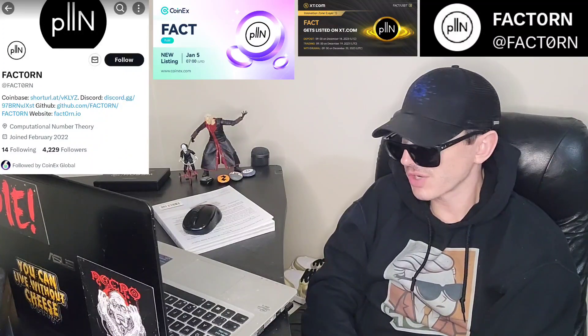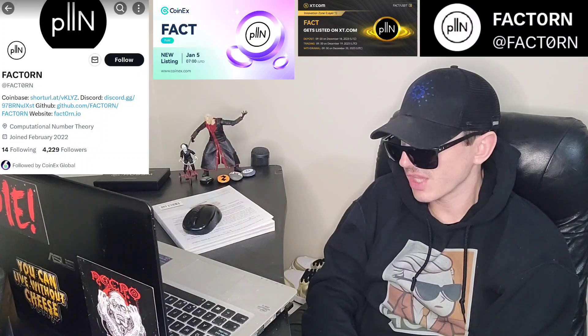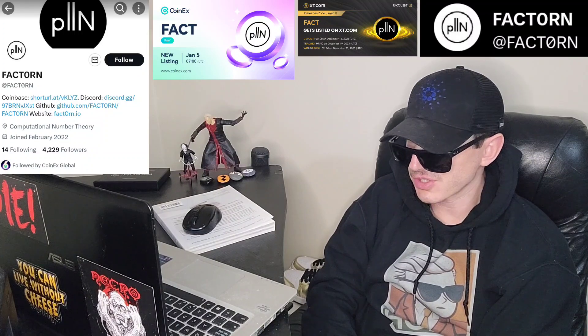FactTorn is a new blockchain which secures transactions with proof of work, but replaces hashing with factorization. FactTorn aims to incentivize computational problems that have been open for research, advancing knowledge in mathematics and cryptography. Factoring integers into their prime factors is a challenging problem, and FactTorn aims to use its proof-of-work mechanism to help. The security of systems like RSA relies on the difficulty of factoring large integers, and the FactTorn blockchain encourages communities interested in factoring to participate.